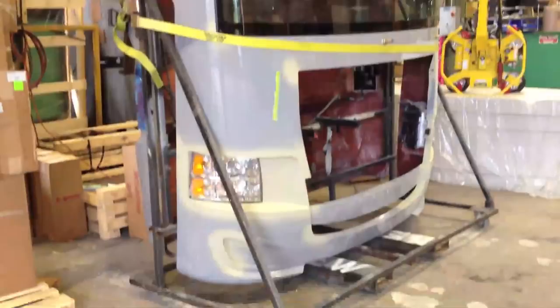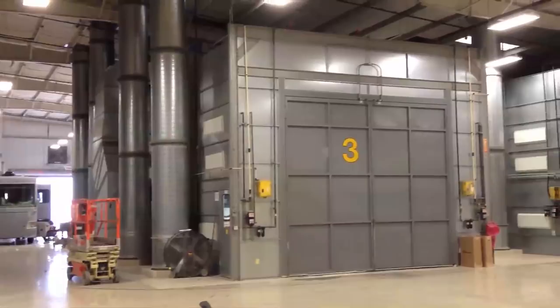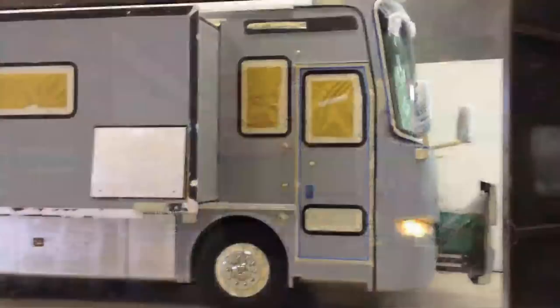Now they're really starting to look like motorhomes. Getting ready for paint in one of several huge paint booths. After the coaches are prepped, they're driven right in.